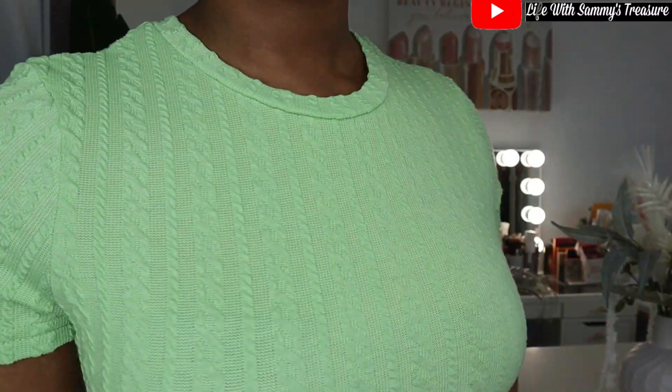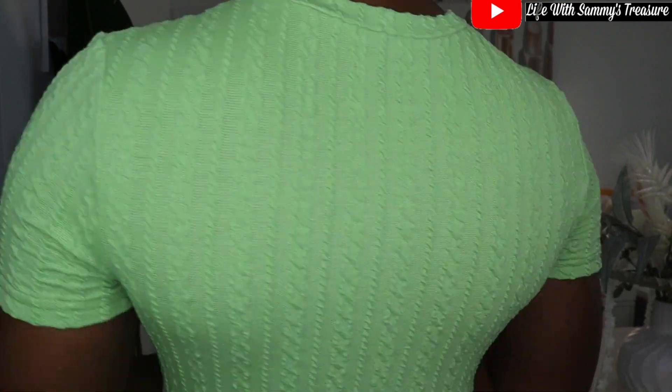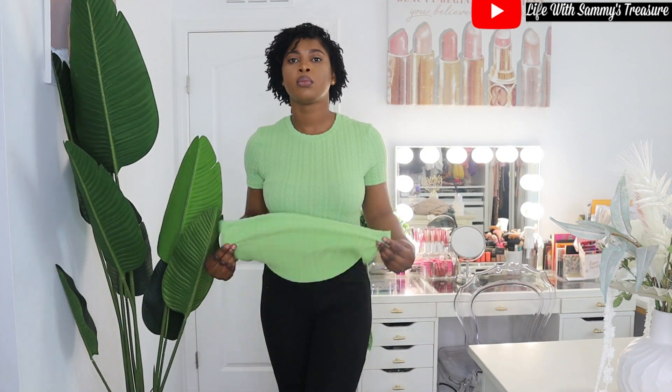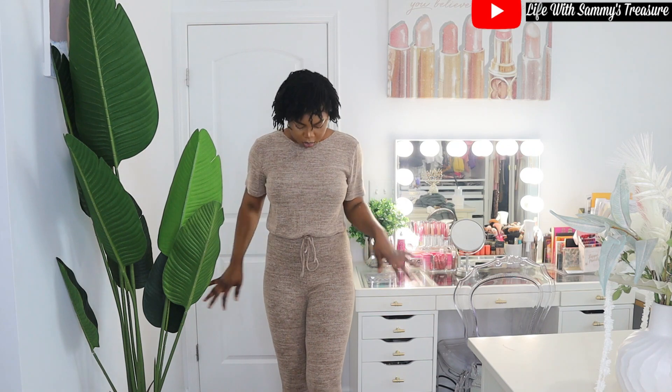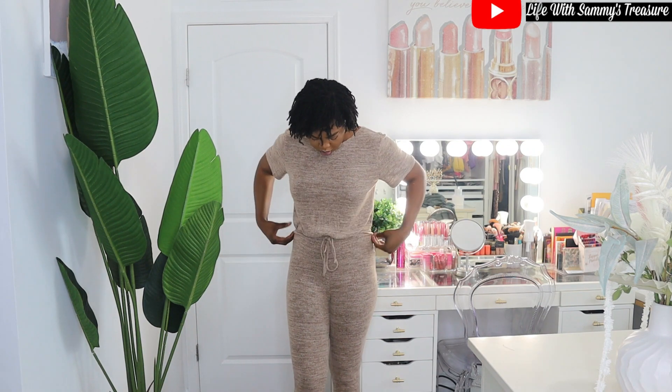The next one is a very beautiful material — it's the color green. It's quite different from the pink and grayish-beige one but it's a similar style with a different material. Honestly, I love this material even better than the first one.